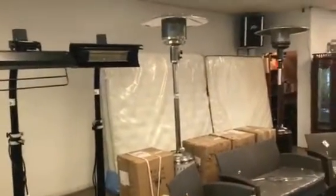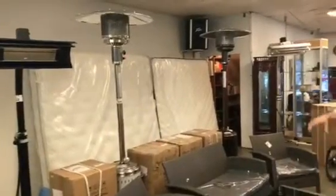Look at all these patio heaters — just in time for summer. Got five different styles for you. Again, more in the boxes.